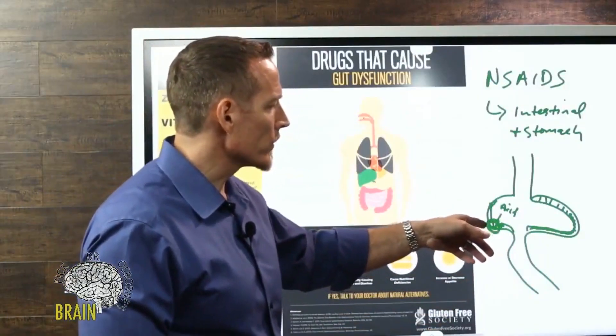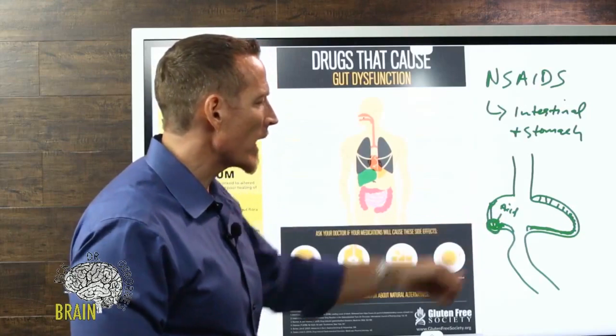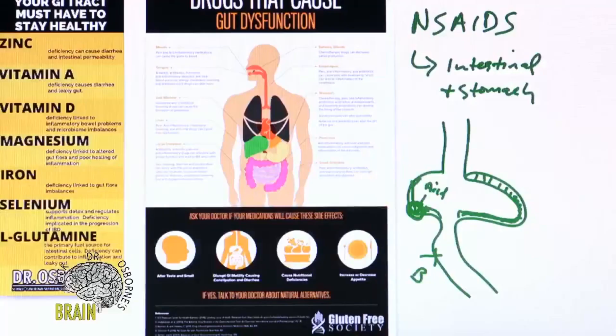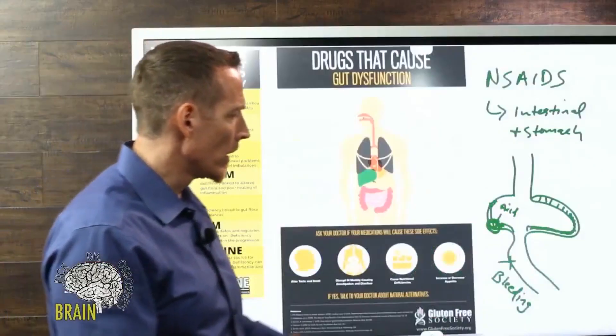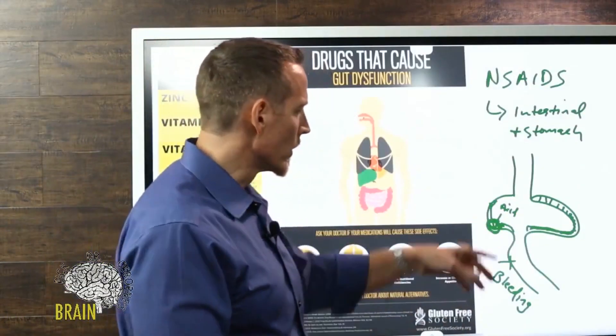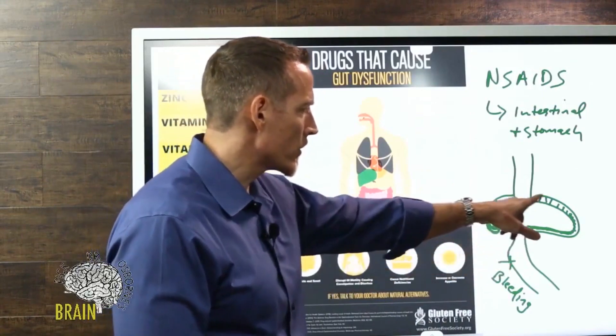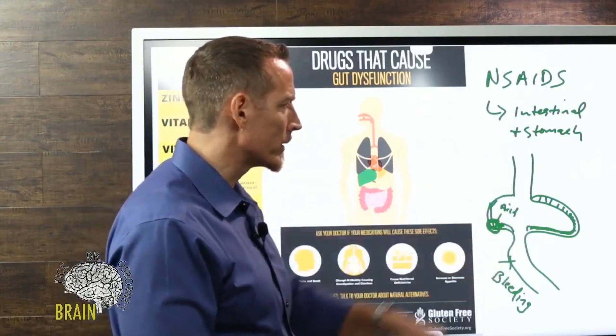If that irritation happens in the stomach or small intestine, what you get is an ulcer forming. If it creates enough damage, you can get internal bleeding — what's called occult blood loss. There are tests your doctor can run to measure for occult blood loss within your stool. A positive fecal occult blood test generally means there's damage in the stomach or in the upper small intestine.